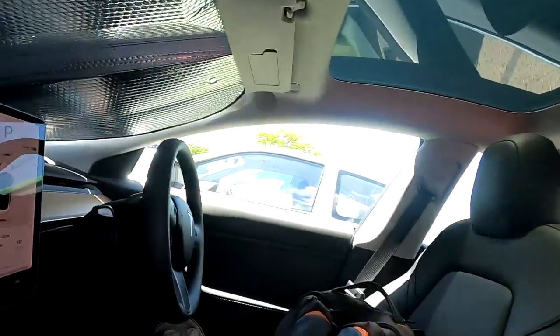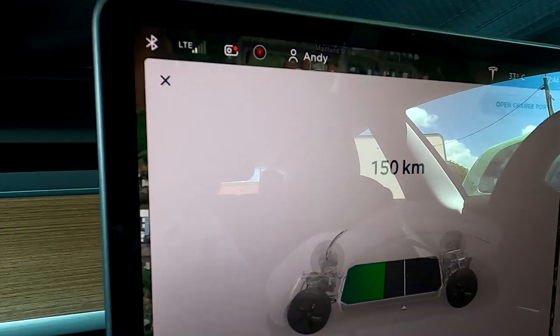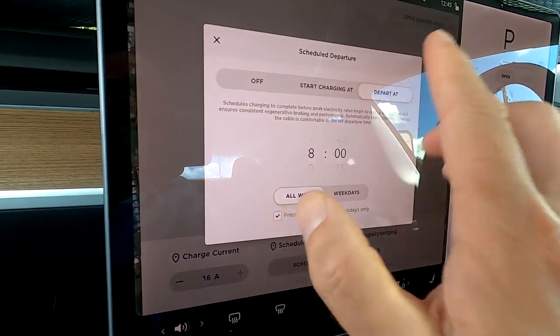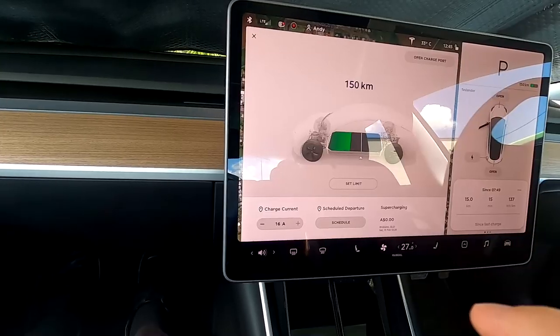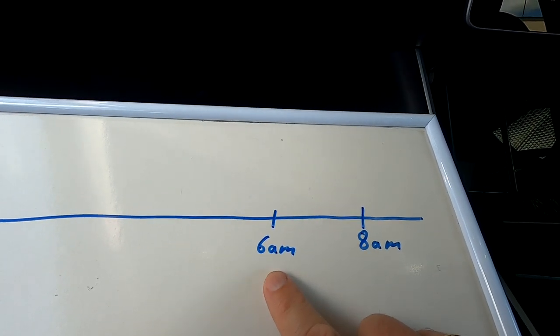That is really annoying. I still have 150 kilometers in the battery. As you can see there's still heaps of rain, so it's not a big issue right now. But if you plan to go somewhere in the morning and the car hasn't charged at all overnight, it could potentially be a big problem. Here's what happens: I use the scheduled departure function in the Tesla Model 3, set to 8 o'clock in the morning, so I want to depart at 8 AM.